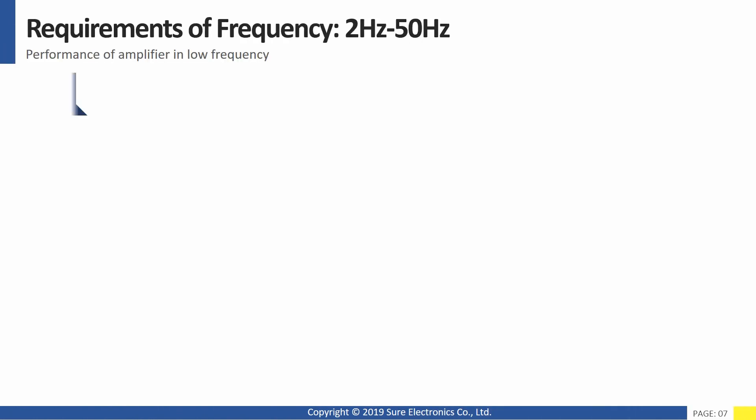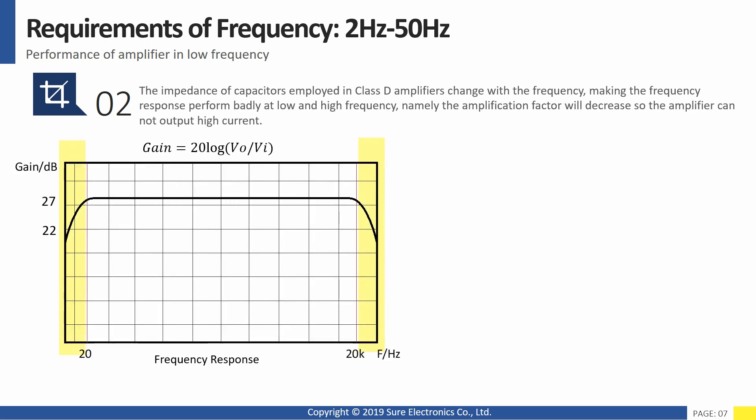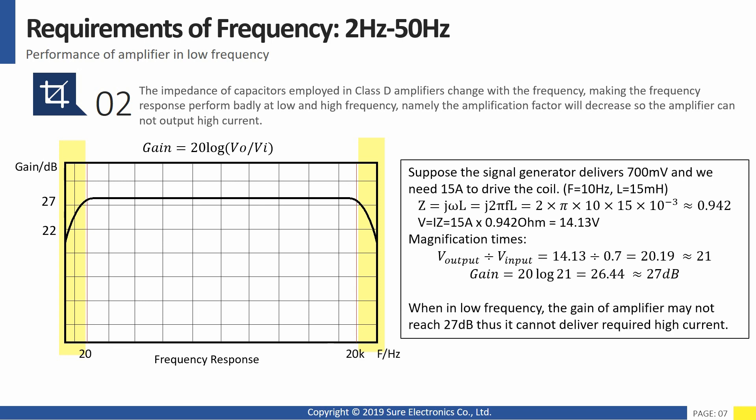Second, good performance of amplifier in low frequency. The impedance of capacitors employed in Class D amplifiers changes with the frequency, making the frequency response perform badly at low and high frequency. Namely, the amplification factor will decrease so the amplifier cannot output high current. The gain reduces — output voltage divided by input voltage reduces — and so does the output current. Many amplifiers may not be able to deliver the required output current in the low or high frequency range.